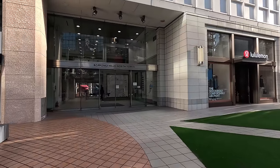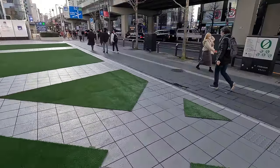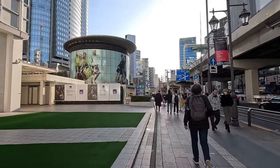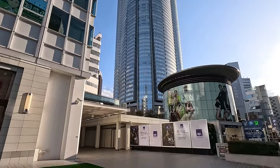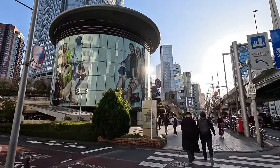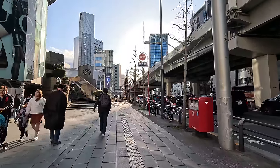Okay, so Roppongi Hills North Tower. Can I walk on this? I hope I can - nobody else is. The maps is telling me I should go this way. Look at these amazing skyscrapers here. Roppongi Hills is here. Looks like we got a Gucci sighting here. So many cool shops.